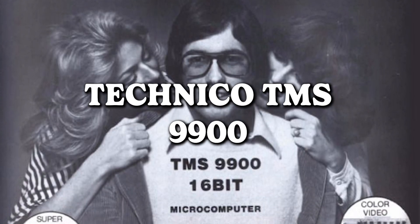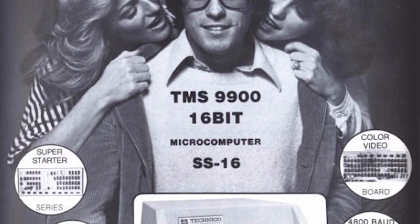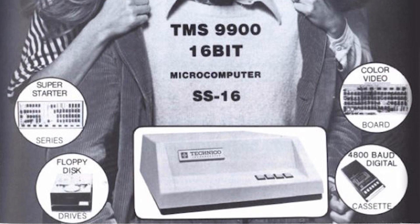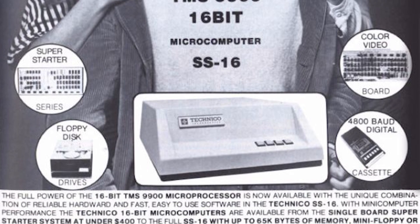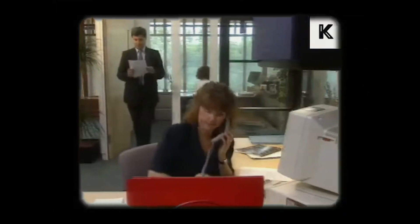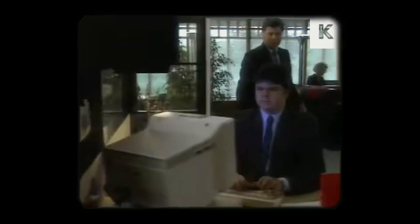Technico TMS 9900 — two bytes are better than one, because who needs a whole megabyte when you have the power of two bytes? It's the digital version of double trouble, but let's be real, we're not exactly planning the next digital revolution with just two bytes. What can you do with them? Enough to store a wink emoji or the classic Hello World program. Welcome to the bite-sized wonders of computing.